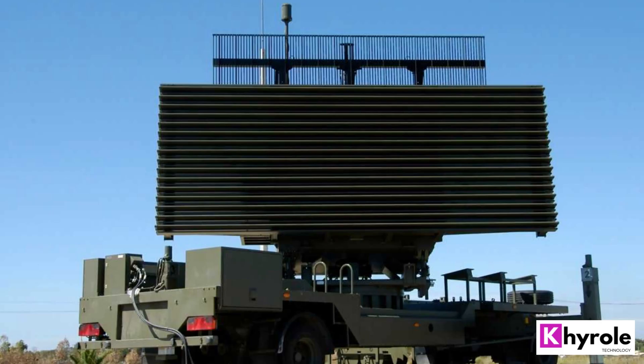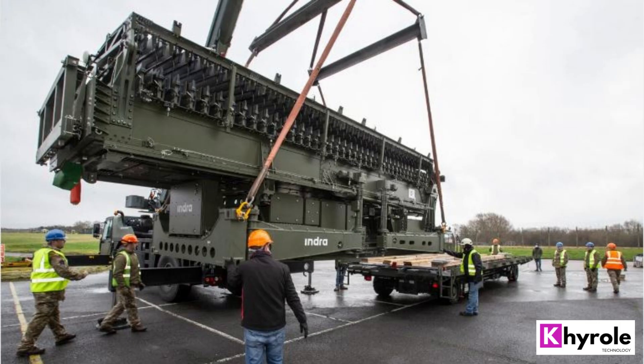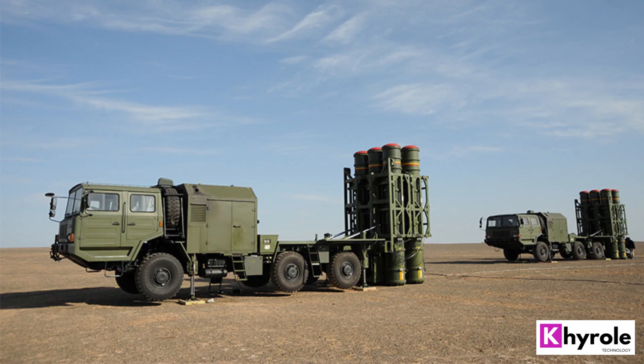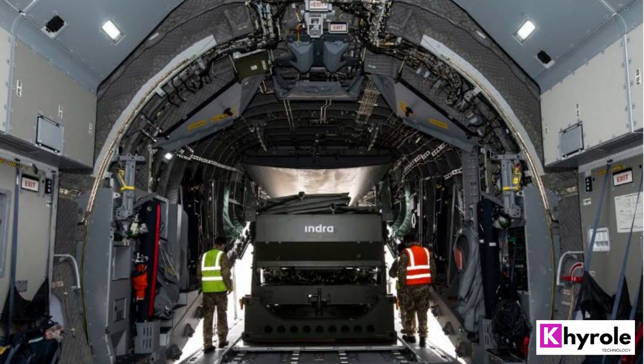Performance. The performance of the Lanza Radar Later 25 is exceptional, thanks to its advanced technology. The system uses a digital signal processing (DSP) algorithm to filter out noise and interference, which improves its detection and tracking capabilities. Additionally, the system has a high update rate, which allows it to track fast-moving targets accurately.